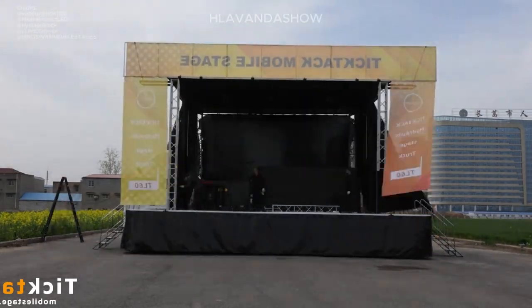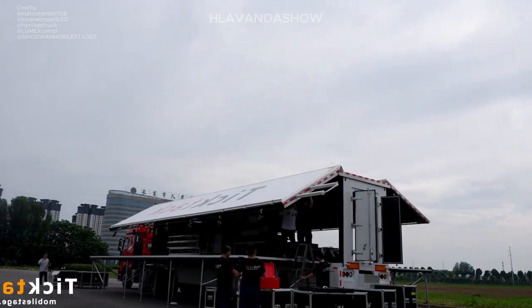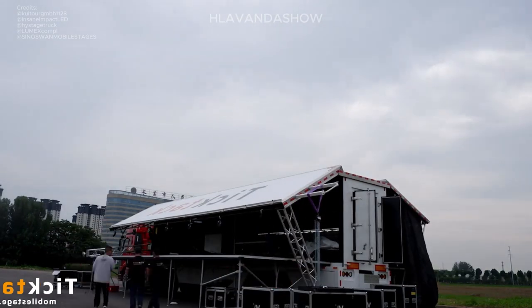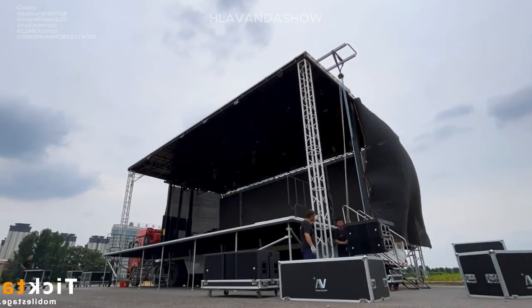So the next time you see a mobile stage setting the scene for an amazing event, remember the incredible technology and ingenuity that goes into creating these portable powerhouses.